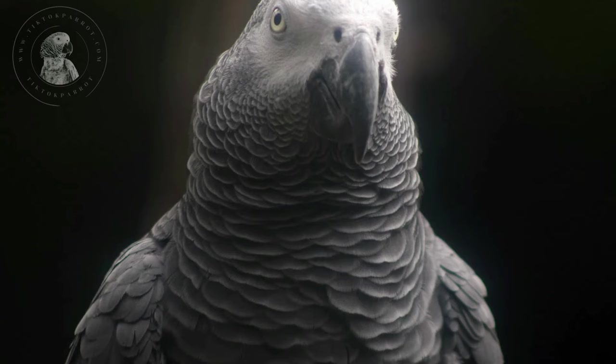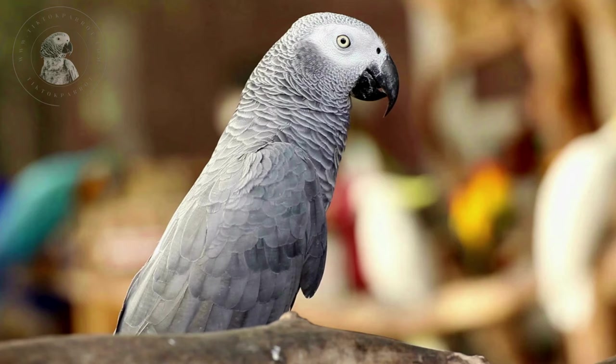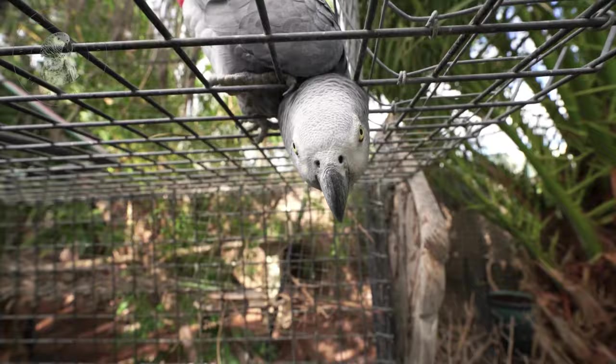The body of a male African grey is somewhat round, while females tend to be more slender. Males' heads tend to be small and flat, and their necks are shorter. Females tend to have longer necks with larger, rounder heads.